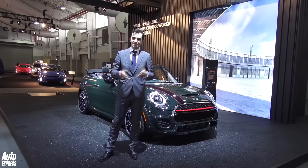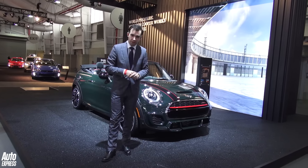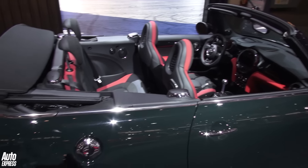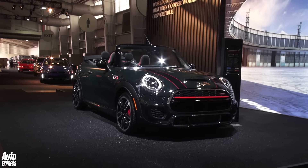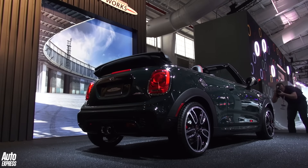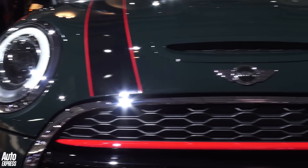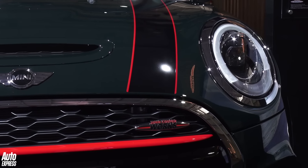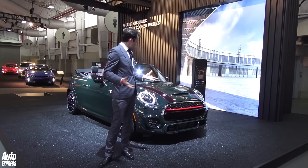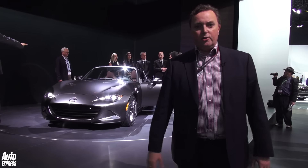It seems like a new Mini comes along every five minutes these days, and this is the newest one — it's the John Cooper Works Convertible. It doesn't take a huge amount of imagination to realise this is the convertible version of the John Cooper Works hatchback. So that means you get the same two-litre turbocharged petrol engine pushing out about 228 brake horsepower. It also means you're going to be getting to 60 in under seven seconds, which is pretty fast. Naturally there's the vast amount of JCW badges, the red strip across the grille, and overall it looks — how can I put this — a little bit chintzy.